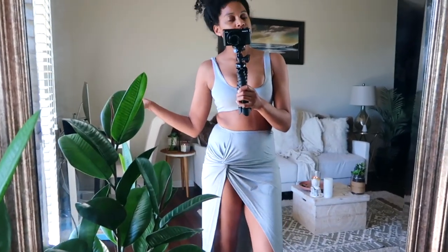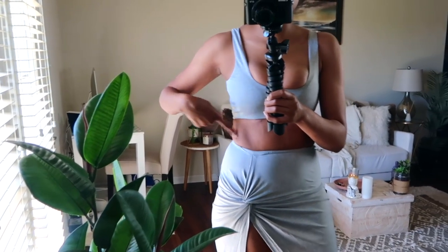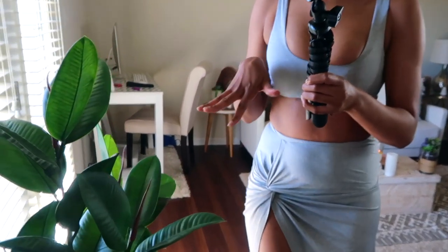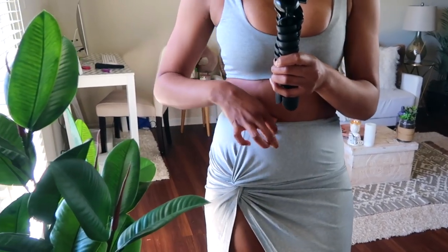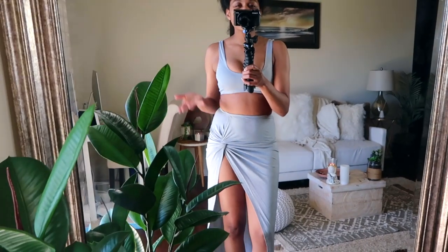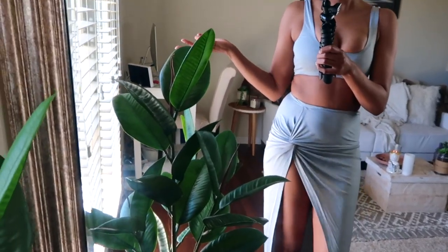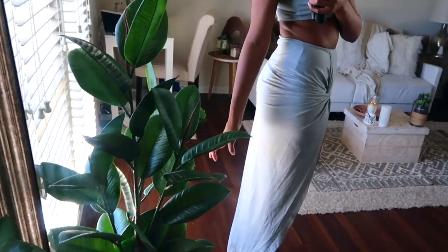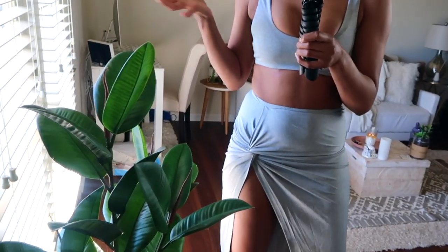These next outfits are beach wear — whenever things get back to normal I'm going to the beach. This is a two-piece set that comes together. I have on a really cute beach skirt that opens pretty wide, but it has built-in underwear underneath so if it blows you're not exposed. I love the way it gathers and makes everything look cuter. It also gathers at the back as well. This was definitely one of my favorite beach outfits that I got.